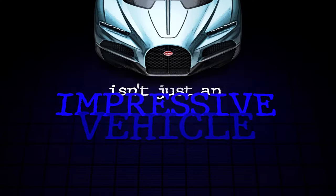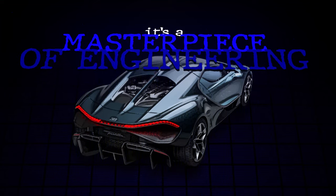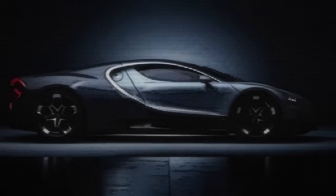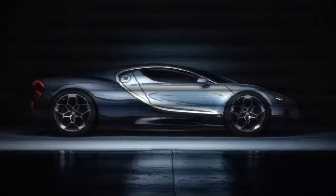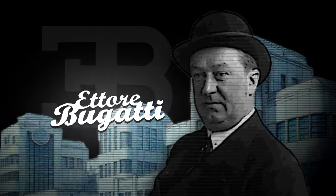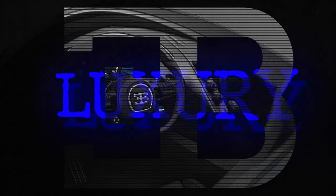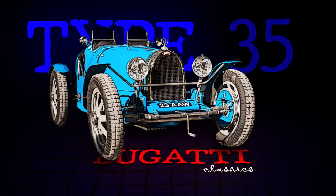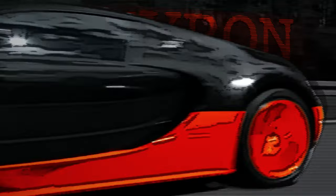This isn't just a car, it's a masterpiece of engineering and design. To appreciate the V16 Bugatti Tourbillon, we first need to understand Bugatti's rich history. Founded in 1909 by Ettore Bugatti, the brand has always been synonymous with luxury, performance and innovation. From the classic Type 35 that dominated racing in the 1920s to the groundbreaking Veyron and Chiron, Bugatti has continually pushed the boundaries of what's possible in automotive engineering.